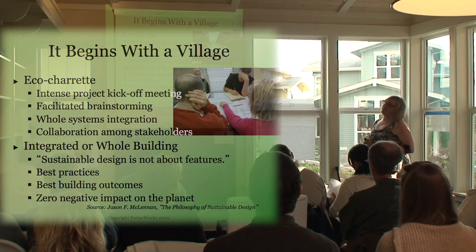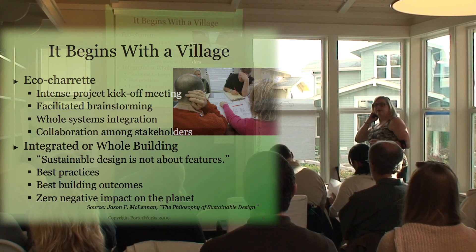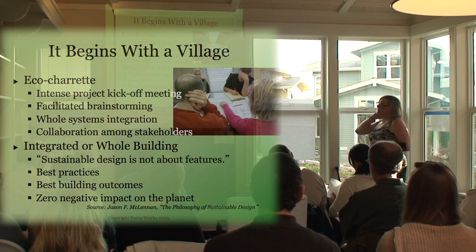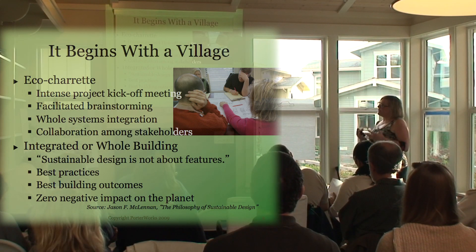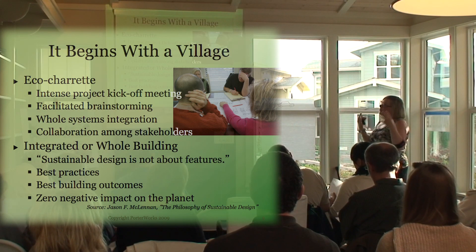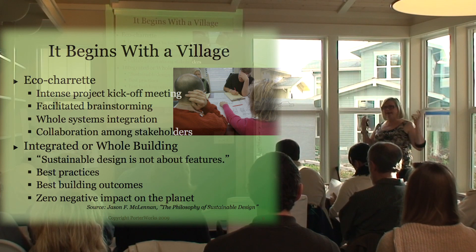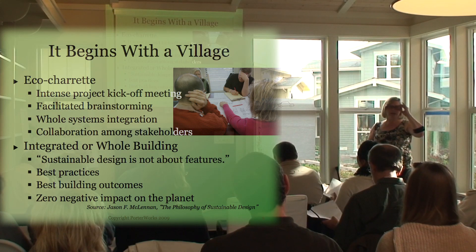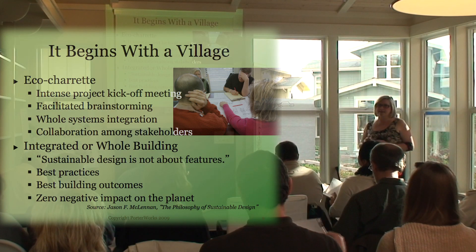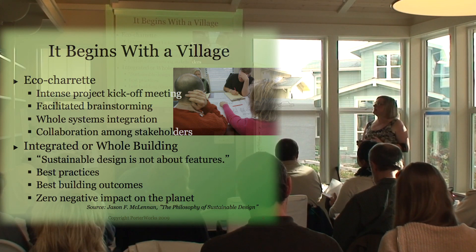Green building starts with a village. In green building we talk about something called an eco charrette, which is an intense project kickoff meeting. There's facilitated brainstorming, it's about whole systems integration, and it's a collaboration among stakeholders — all the people who have anything to do with the house being built, from the people digging the foundation to the person who may be moving in someday, are represented at this eco charrette.